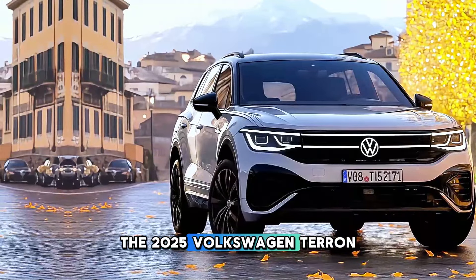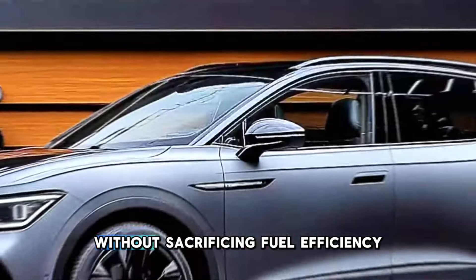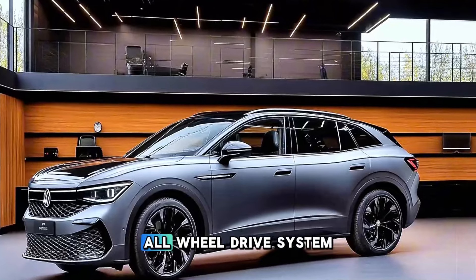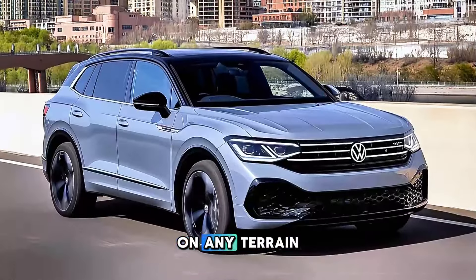The 2025 Volkswagen Tayron SUV is equipped with a selection of fuel-efficient turbocharged engines that provide responsive performance without sacrificing fuel efficiency. Volkswagen's 4Motion all-wheel drive system is a top choice for families and adventurers looking for versatility, as it guarantees confidence on any terrain.